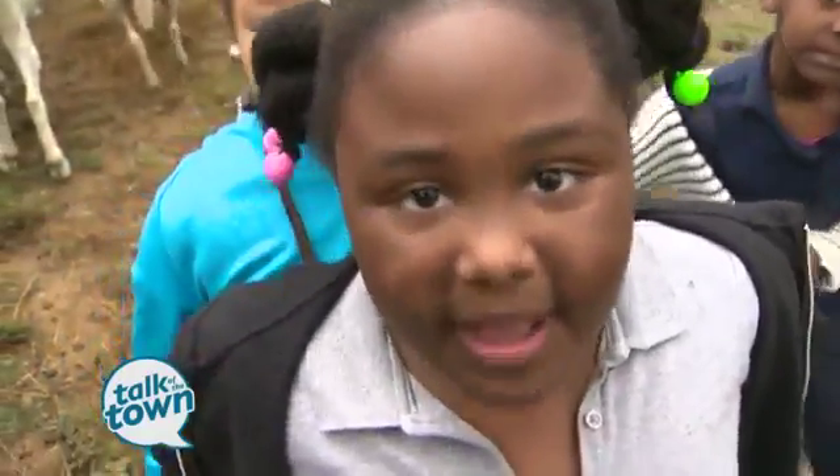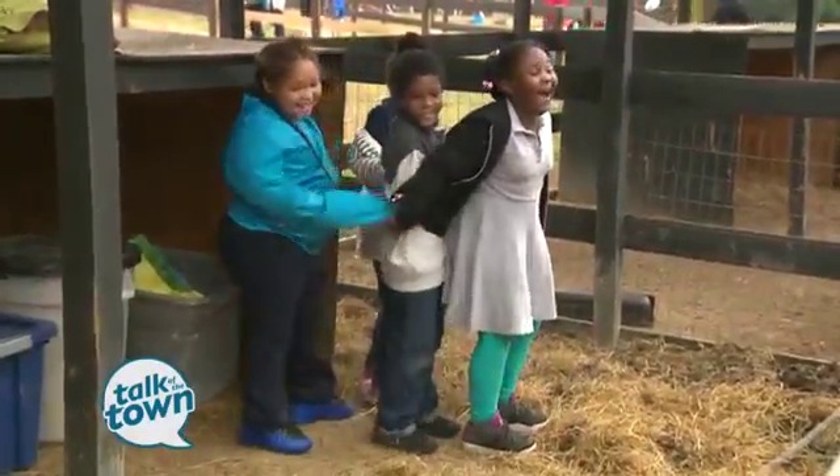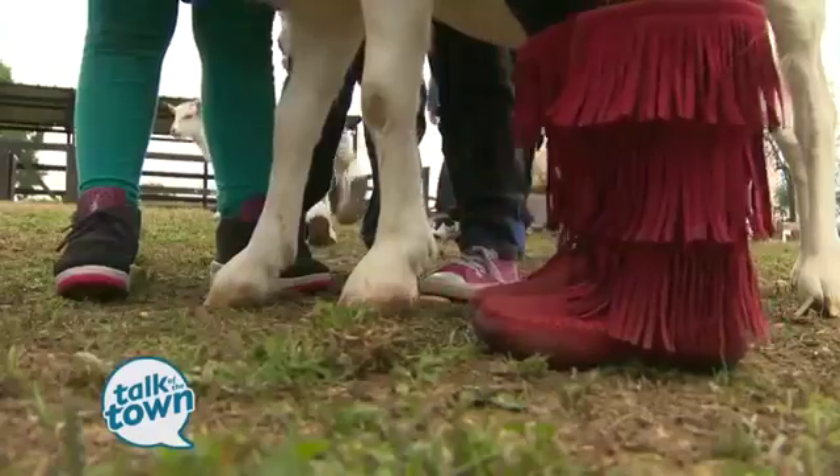Hi, little pig. I want to talk to you. Don't be scared. I love piggies. They like your little frilly boots.